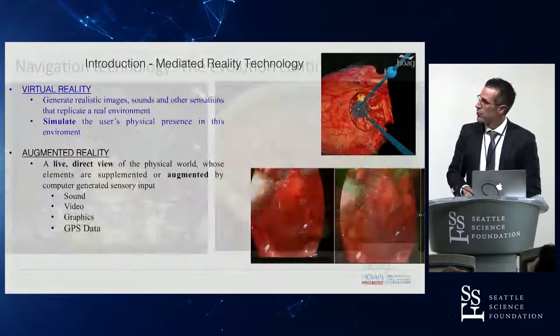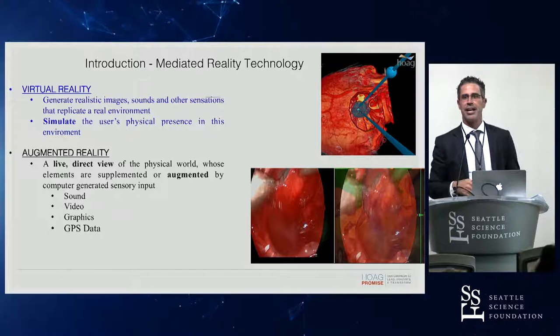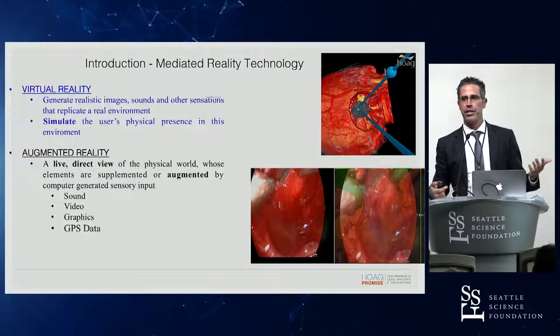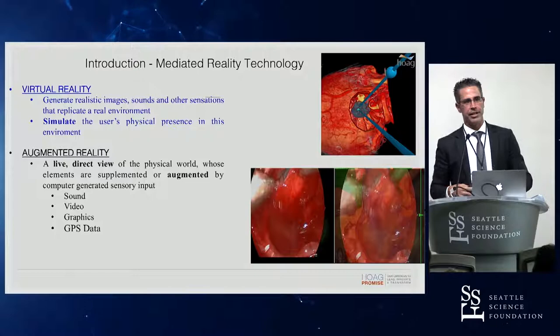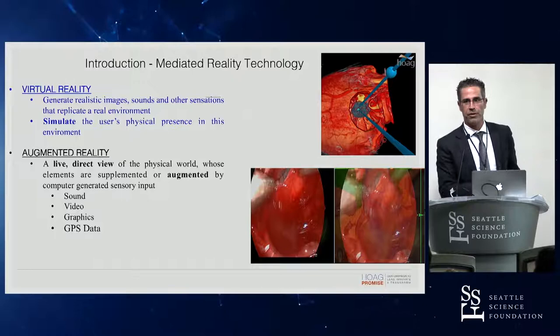Just a brief introduction for those new to this: mediated reality technologies are broken into two main groups. Virtual reality is an entirely computer-generated world — you put on a VR headset and have a 3D, 360-degree view of whatever world you're in, whether that's a fighter jet, sitting on the beach, or inside someone's brain. This is totally computer simulated, so obviously it cannot be used at the time of surgery. VR is useful before surgery for surgical planning and rehearsal, for resident and fellow education, and importantly for patient education and engagement.